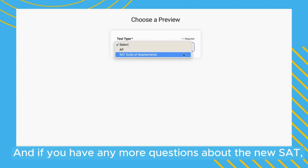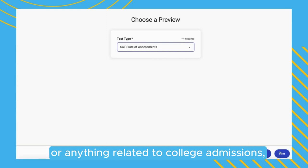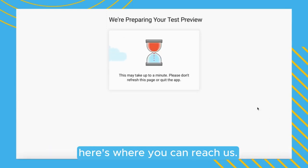If you have any more questions about the new SAT or anything related to college admissions, here's where you can reach us.